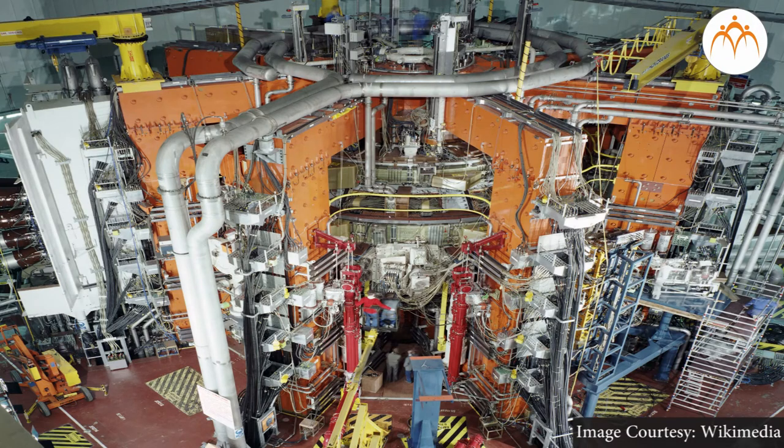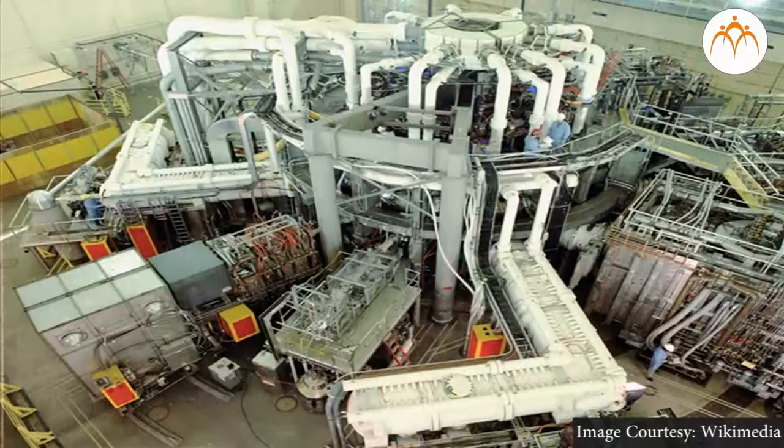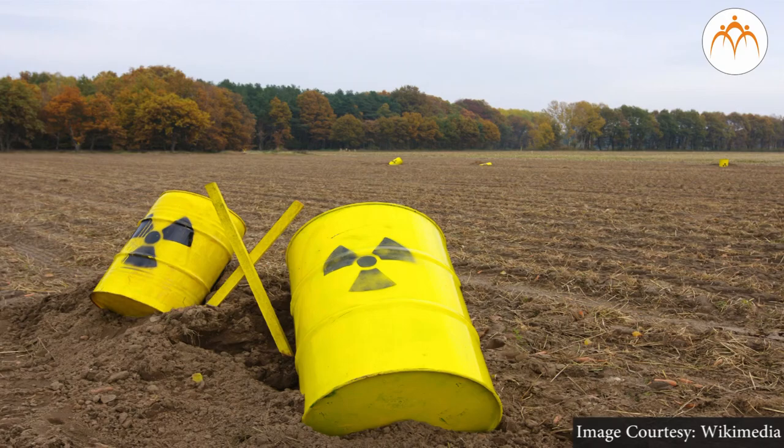Work is ongoing to see if fusion nuclear reactors can be used for producing energy on Earth, as fusion is a cleaner source that does not produce any radioactive byproducts. Fission reaction, on the other hand, produces radioactive byproducts whose disposal is still a problem. Some of these are isotopes of iodine, calcium, strontium, xenon, and barium. Currently, radioactive waste is dumped deep into the sea, which again disturbs the marine environment.